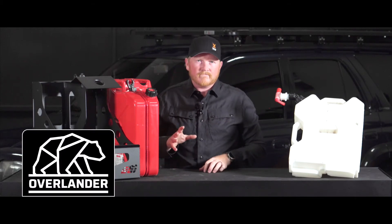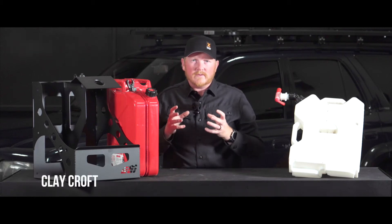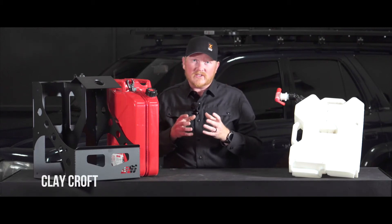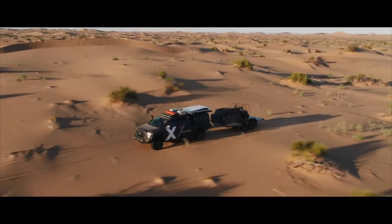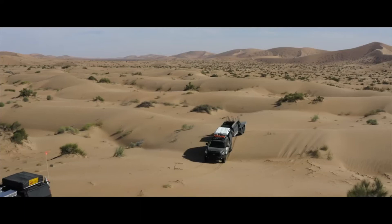Let's talk about water and fuel storage. When it comes to water and fuel, these are the two biggest factors that are going to allow you to stay out longer or go further. If you don't have enough fuel, you're not going to go very far. If you don't have enough water, you can't stay out very long.